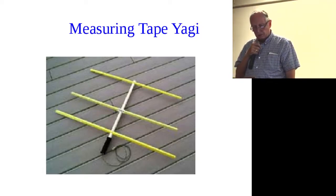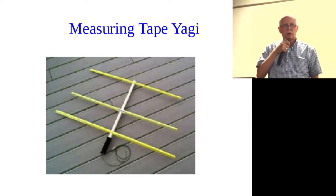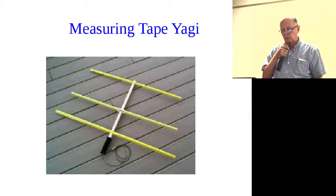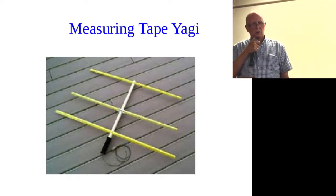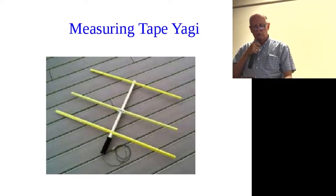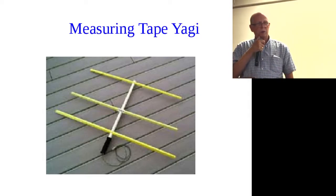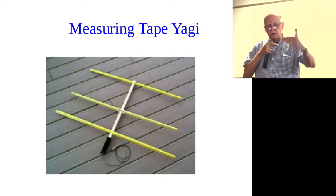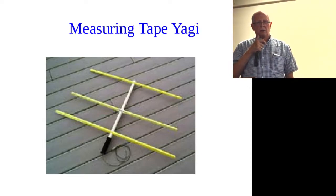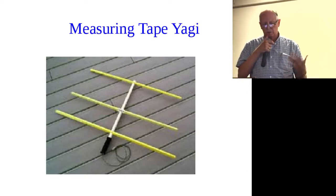The tape measure Yagi is very popular — plans exist online and there's a website in the handout. It's made out of measuring tape and PVC pipe. The nice part is when you put it in your car, you can just fold the blades up — they put a little loop in the middle, fold the blades inward, and the thing folds down to about 10 inches wide and 2.5 feet long. If you're going through bushes or bump into somebody, the blades are flexible.